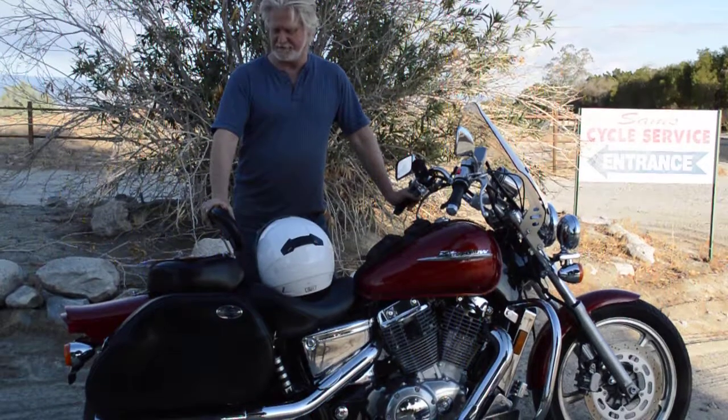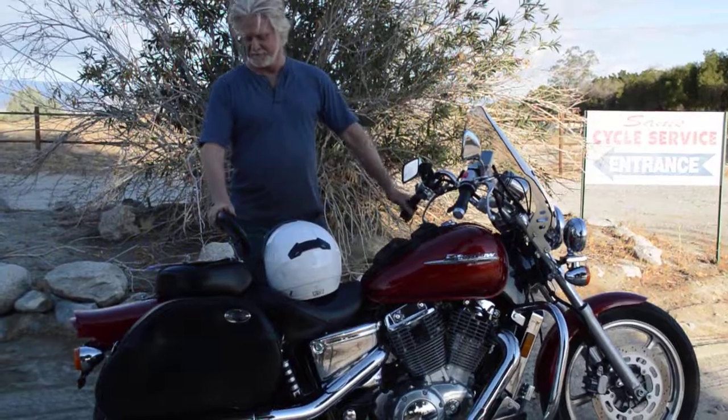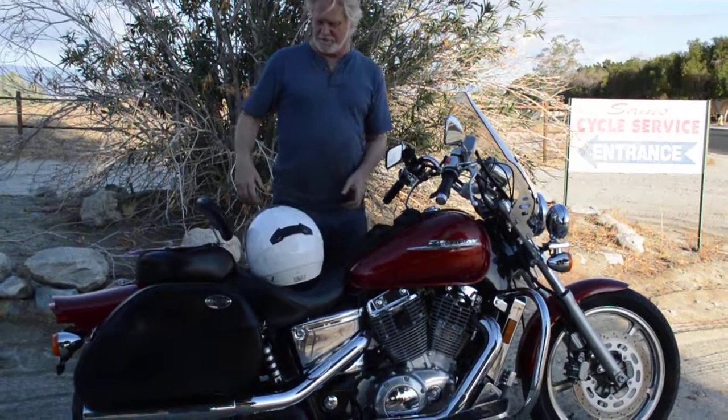We changed all the fluids, put a brand new battery in it, and mounted his bags. These bags are really nice — they're detachable, they come on and off.